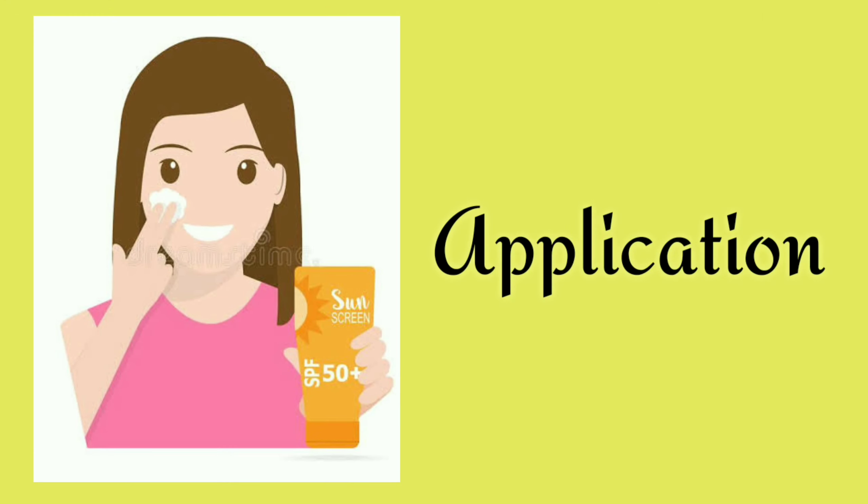The Lotus Herbals Safe Sunblock has SPF 50, UVA and UVB protection, PA triple plus, and its main ingredients include horse chestnut, comfrey, and vanilla extract. The Beauty Co sunscreen also has SPF 50 and UVA UVB protection, but it has PA double plus — that's the key difference between the two. Its main ingredients include aloe vera, almond oil, argan oil, coconut oil, and glycerin.